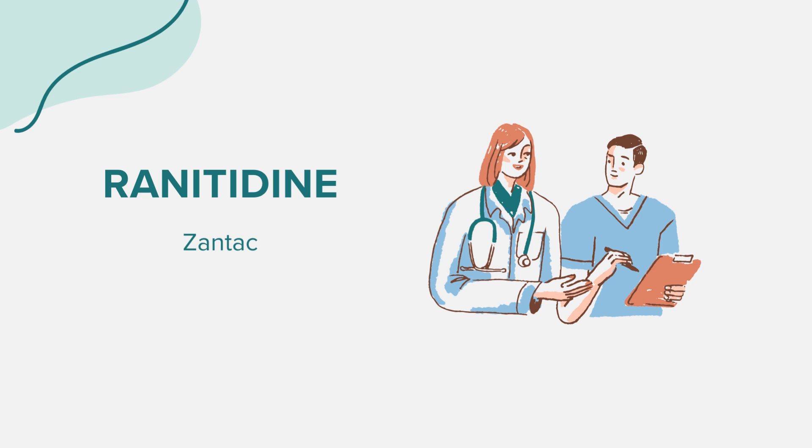Description. Ranitidine, widely recognized under brand names such as Zantac, is an oral tablet categorized as an H2 antagonist. Its principal role is to decrease the amount of acid your stomach produces. Initially, this medicine was used extensively to treat and prevent ulcers in the stomach and intestines. Moreover, it's been prescribed to treat conditions in which the stomach produces too much acid, such as Zollinger-Ellison syndrome. Ranitidine also treats gastroesophageal reflux disease, GERD, and other conditions in which acid backs up from the stomach into the esophagus, causing heartburn.